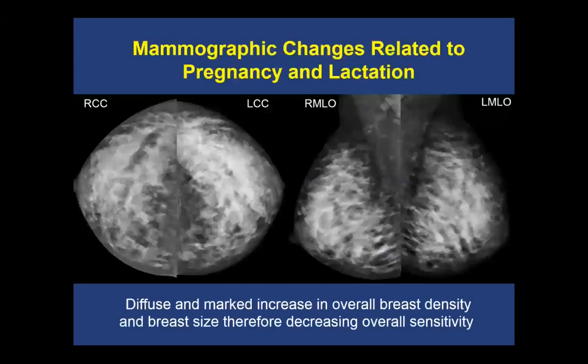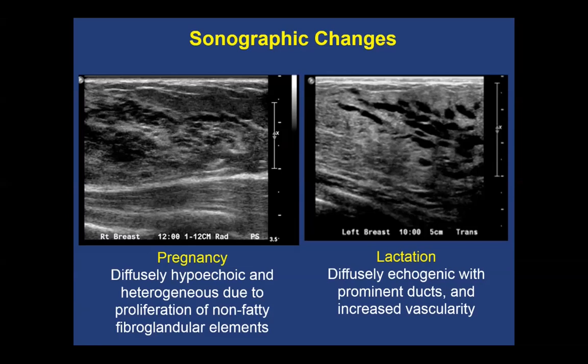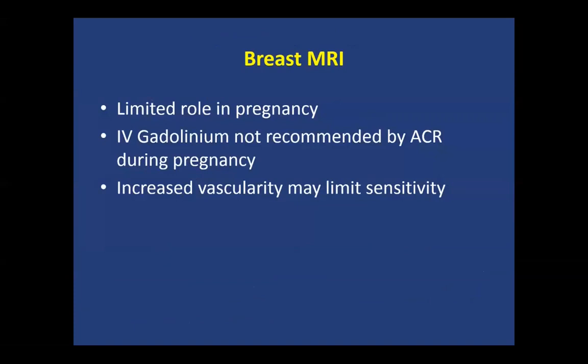On mammography, you see diffuse increased parenchymal density and breast size, which decreases sensitivity. On ultrasound, we see diffusely hypoechoic and heterogeneous tissue during pregnancy, which can become more echogenic with prominent ducts and increased vascularity as lactational changes develop. Breast MRI is very limited during pregnancy because the ACR has not recommended gadolinium for these women.